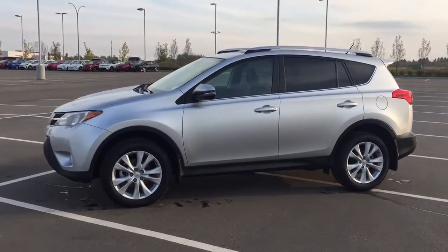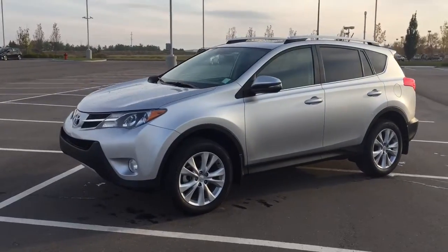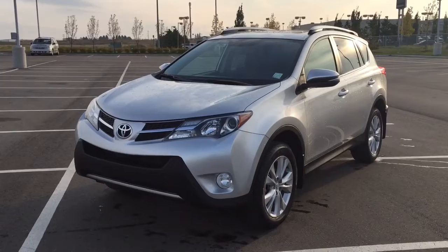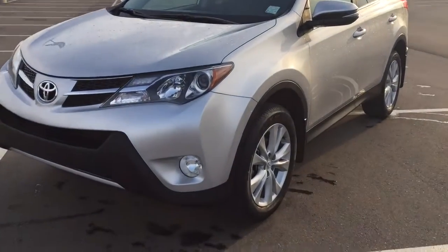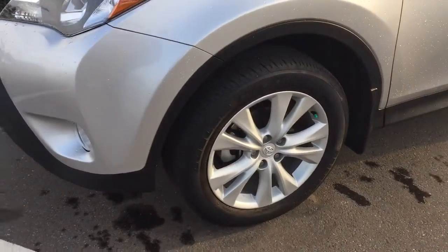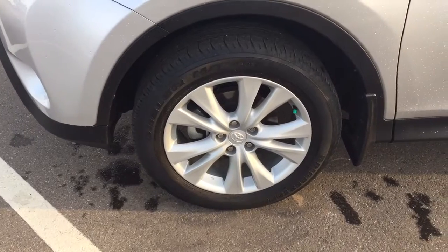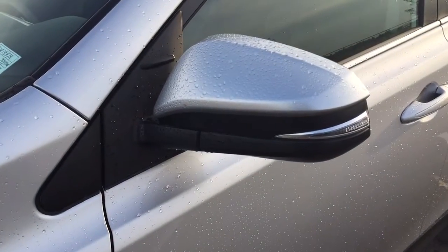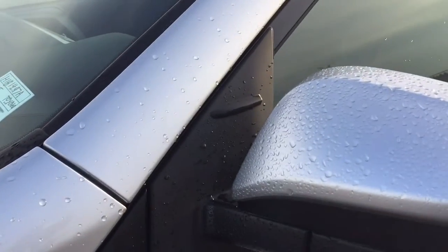A couple of the exterior features you will see on this Limited model are its daytime running lights. You also have your fog lamps, and if we take a closer look on the side here, you have your 18 inch aluminum alloy wheels. You also have your foldable mirrors as well as your integrated signal lamps and vortex generators.